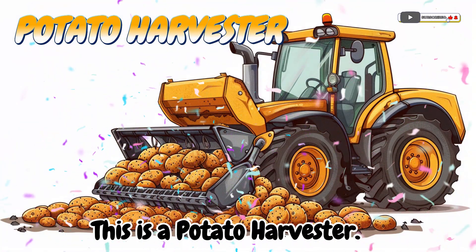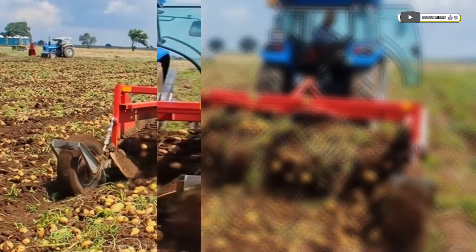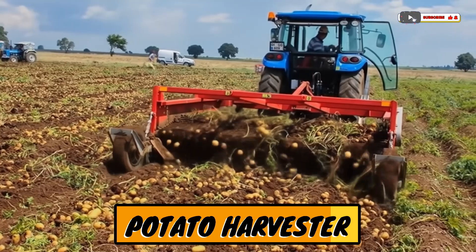This is a potato harvester! A machine that digs potatoes from the ground.